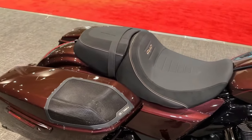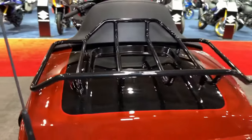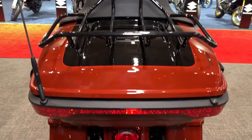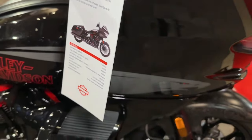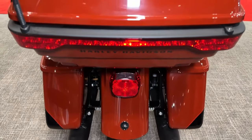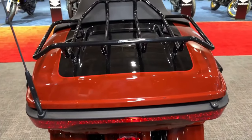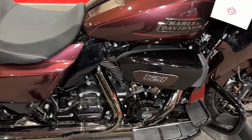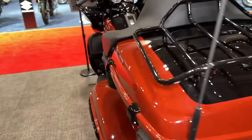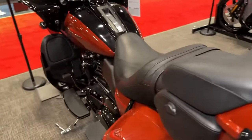With its distinctive LED lighting system, including daymaker headlights and signature LED accents, the CVO Road Glide ensures maximum visibility and safety in all lighting conditions. The bike's advanced braking system, featuring dual front disc brakes with ABS, delivers confident stopping power, allowing riders to navigate traffic with ease and precision.